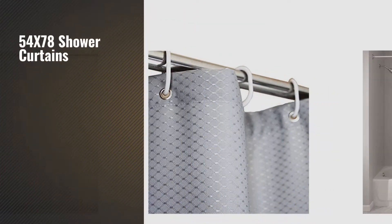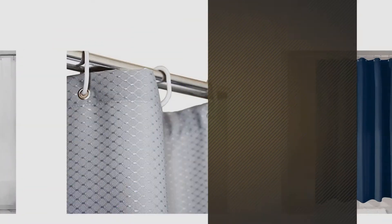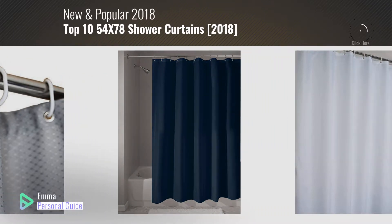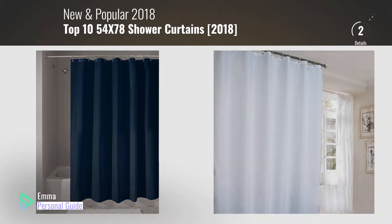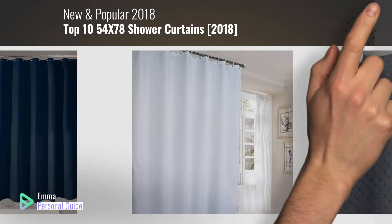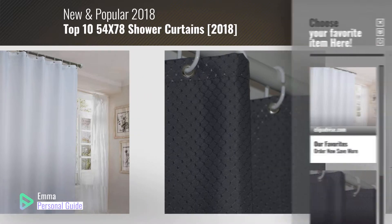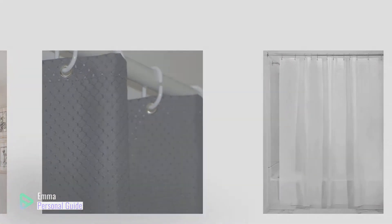If you're looking for 54 by 78 shower curtains, this video is for you. My name is Emma, your personal guide, welcome to our channel. At any time you can click this circle in the corner and get more info and real time deals on your favorite products. Ready? Let's start.